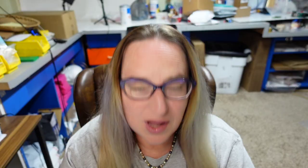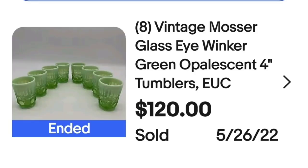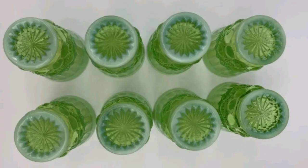Up next is some amazing Moser glass. This is eight vintage Moser Glass Eye Winker green opalescent tumblers. These sold for $120. They are absolutely beautiful — I wanted to show you the beautiful starbursts on the bottom. I did not see that they were marked, but definitely keep an eye out for that bottom.